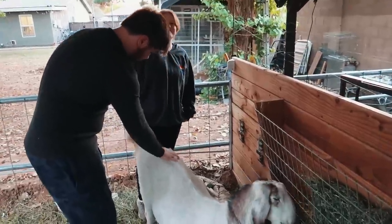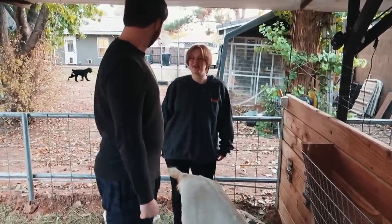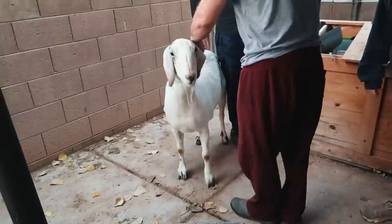I remember the time we went to go get her. She was like all alone in this pen. I just remember thinking she was big, and then in the stall right next to her there was a giant buck. Her sire was huge, but she's not that big — she's itty bitty. She's pretty small for a Nubian.